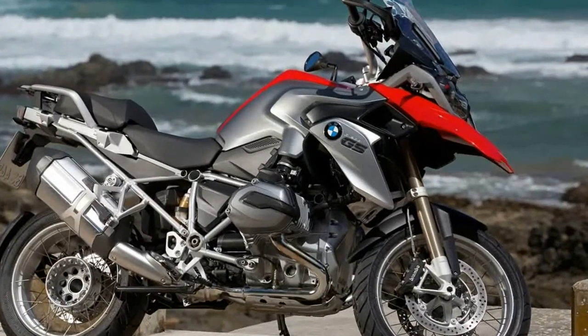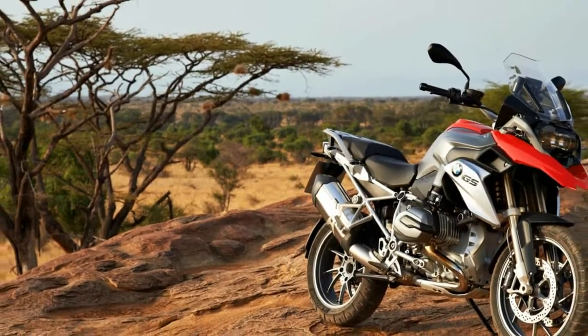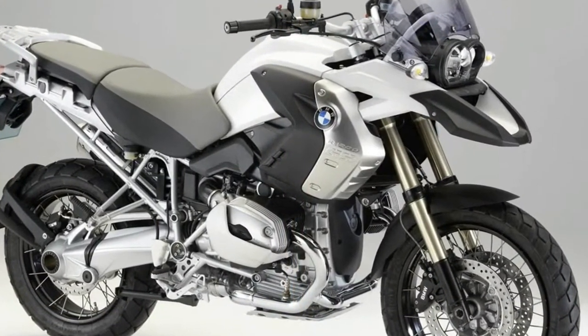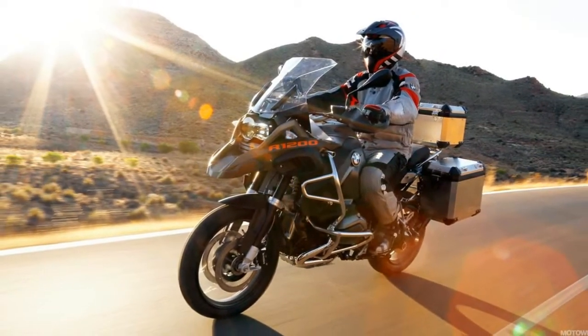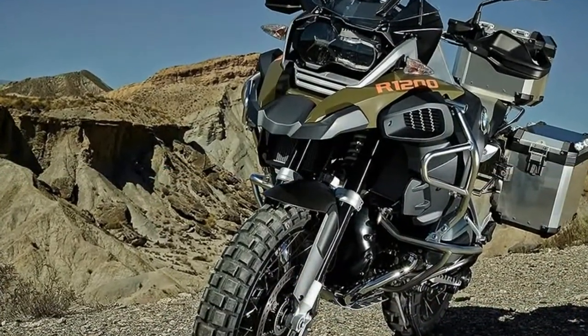Adventure touring has hit the electronic power era. BMW's original Go Anywhere GS is now boasting big horsepower and computers that control almost everything. KTM's entry into the class, the 1190 Adventure R, has a distinctly leaner look and feel with even more power, albeit a more complex yet less integrated electronics package.